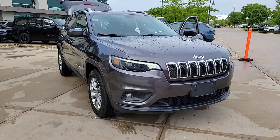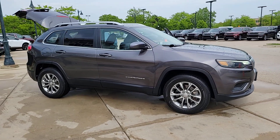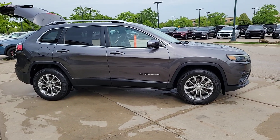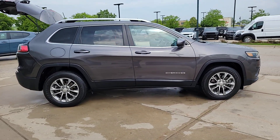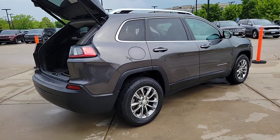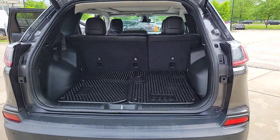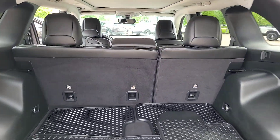Picture yourself in the 2019 Jeep Cherokee. This vehicle is an outstanding buy with fewer than 30,000 miles on the odometer. The Jeep Cherokee — the stylish mid-sized SUV with sleek lines, ample cargo capacity, rich interior appointments, and advanced technology that keeps you safe and secure.